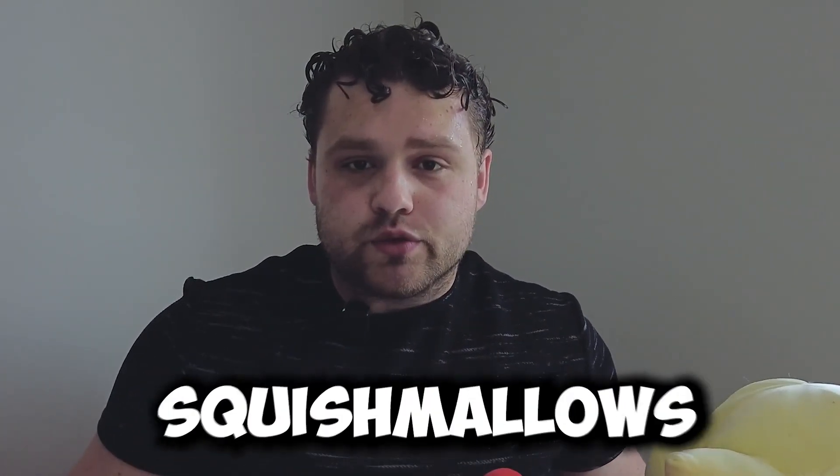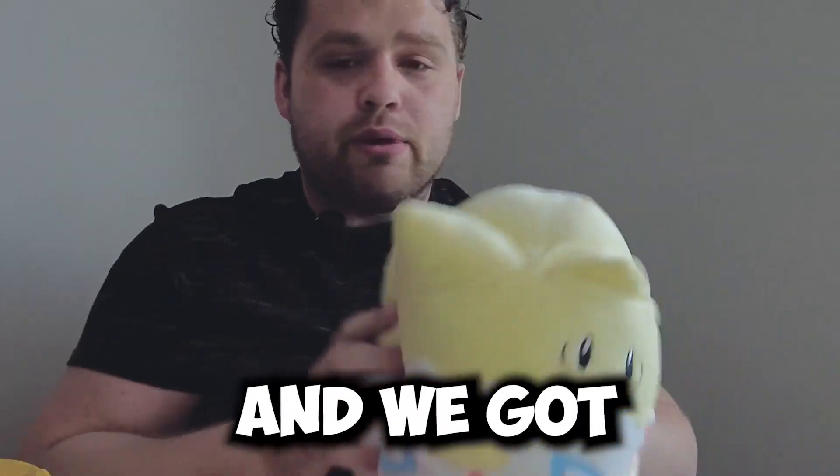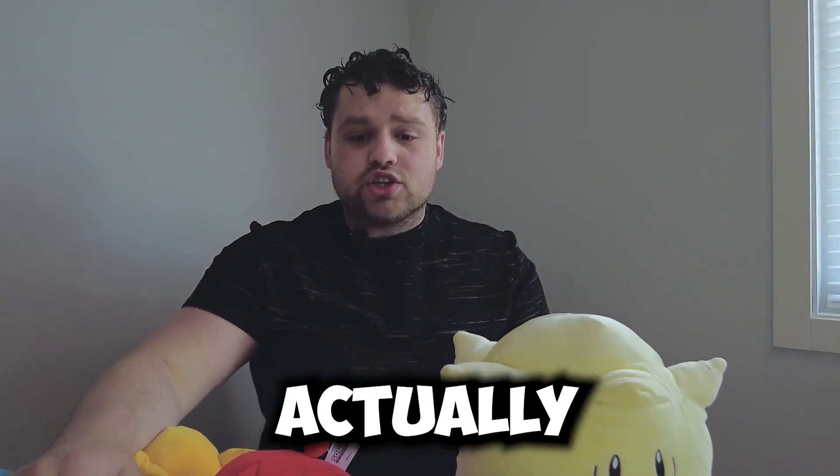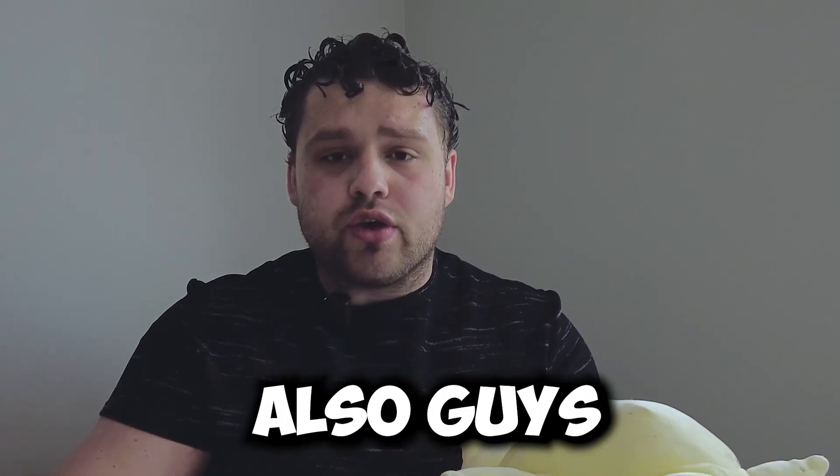So just to recap all the squishmallows we got: we got Snorlax, we've got Tails, we've got Shadow the Hedgehog, we got Knuckles, and we got Togepi Pokemon. These are actually so rare, and I think you can only find a lot of these in Canada at Showcase.